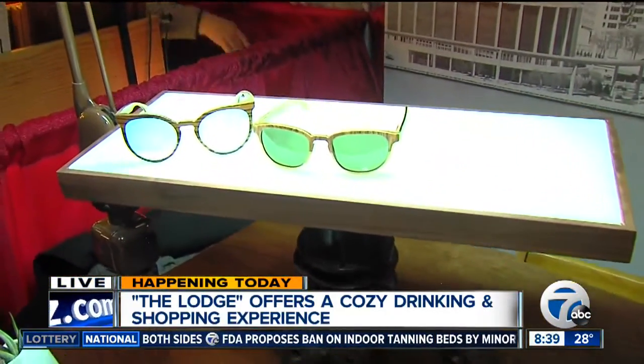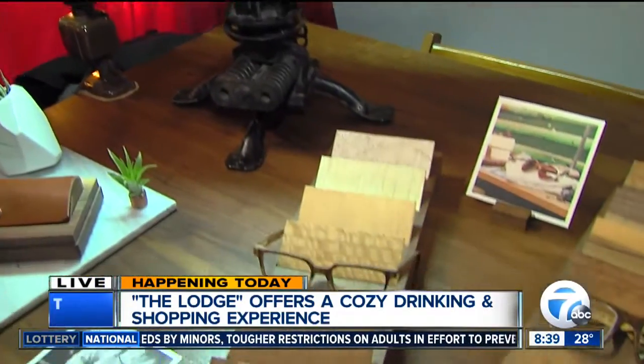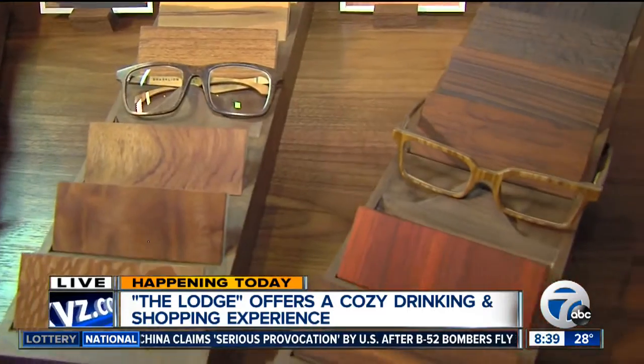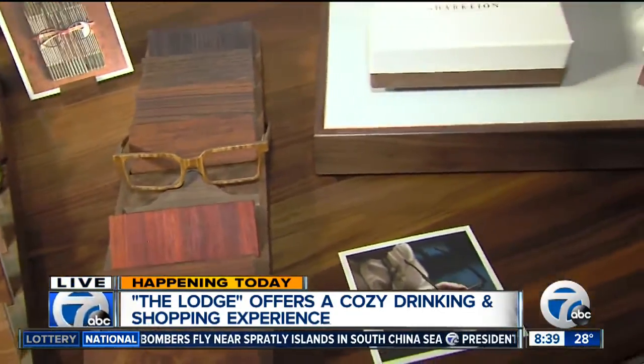They're very sophisticated looking — I picked a pair up and they're very lightweight. It doesn't look like wood and clunky and like sticks and bark and all that stuff. And it's all repurposed wood that would otherwise be discarded. We have a lot of different species available from all over the world.